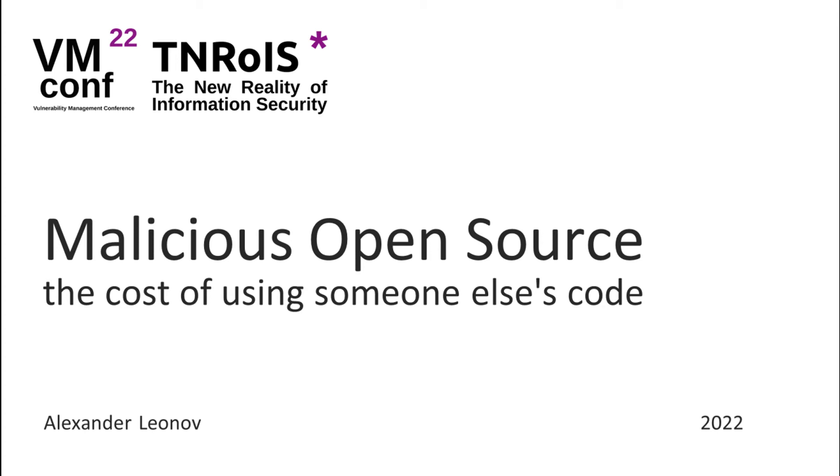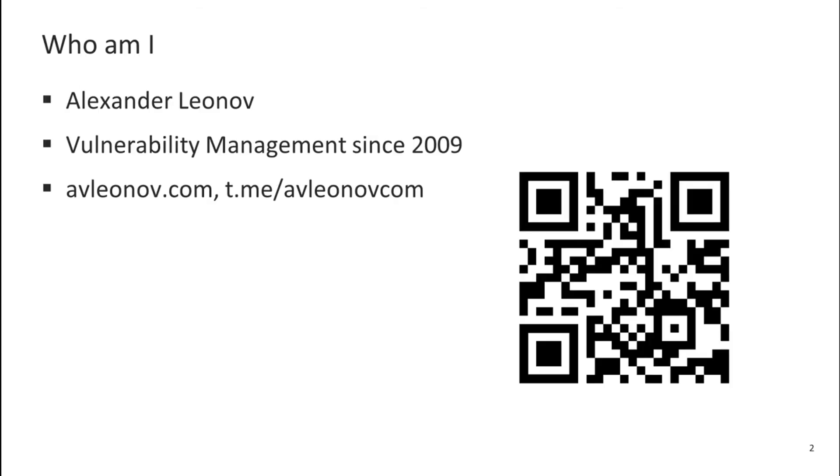Hello everyone! This video was recorded for the vmconf22 vulnerability management conference at vmconf.pw. I will be talking about malicious open source and the cost of using someone else's code. My name is Alexander Leonov. I have been working in the field of vulnerability management since 2009. I have a blog about it, and I invite you to subscribe.